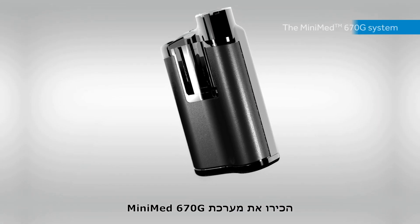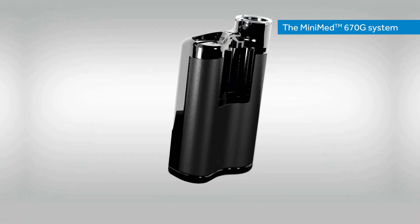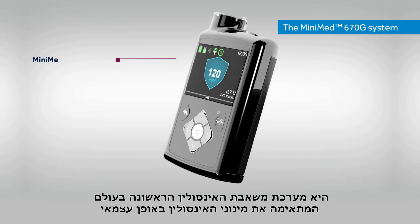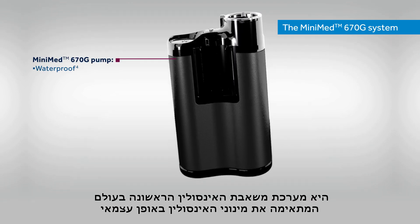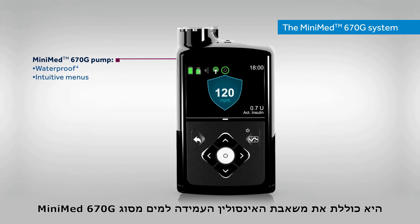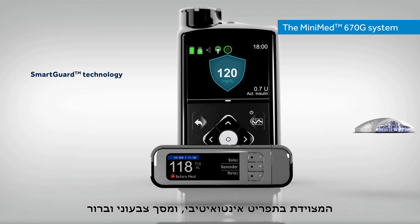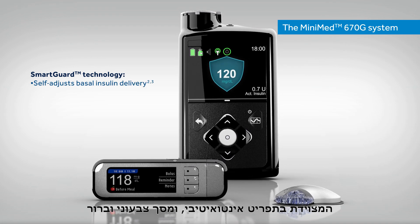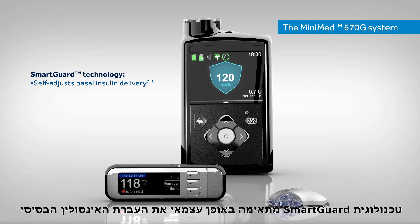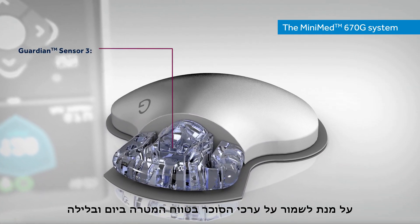The MiniMed 670G system is the world's first self-adjusting insulin pump system for people living with type 1 diabetes. It includes the waterproof MiniMed 670G pump that has intuitive menus and a bright color screen. SmartGuard technology self-adjusts basal insulin delivery to keep glucose in range day and night.